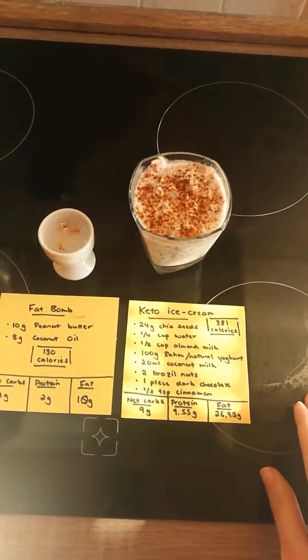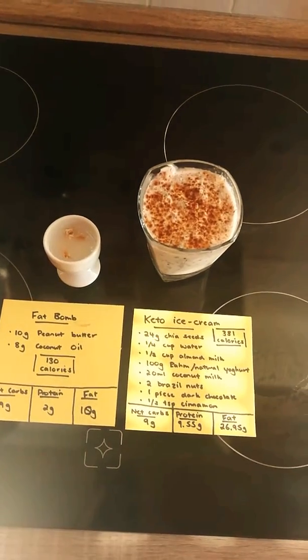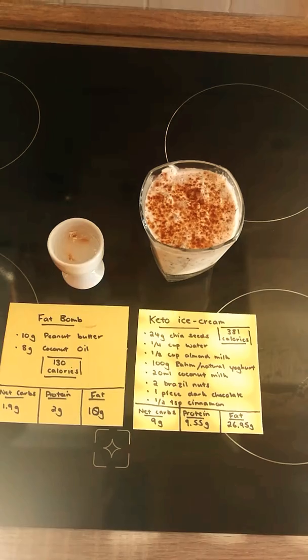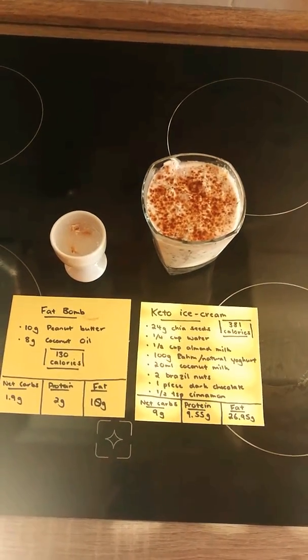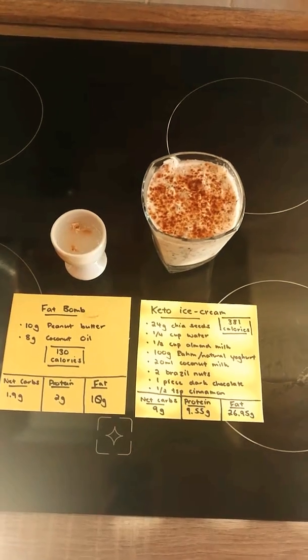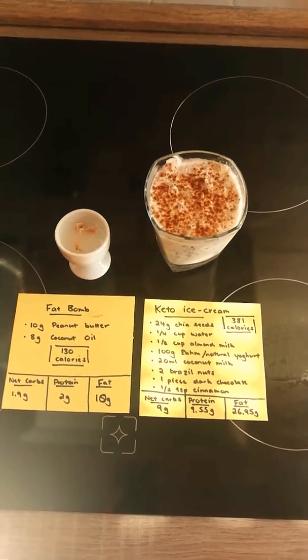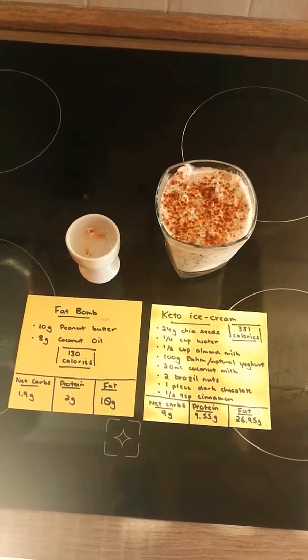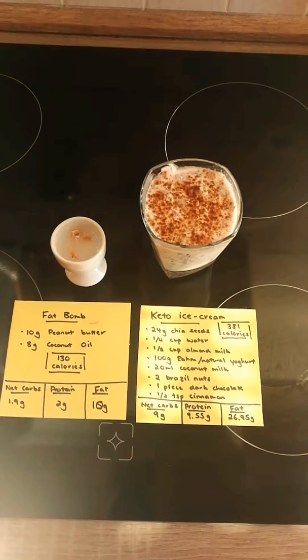The keto ice cream is 24 grams of chia seeds, a quarter cup of water — you just mix that in — then you add a half a cup of almond milk, the unsweetened version, 100 grams of natural yogurt, 20 mils of coconut milk, two Brazil nuts, a piece of dark chocolate which I usually just cut up and put on top, and half a teaspoon of cinnamon.